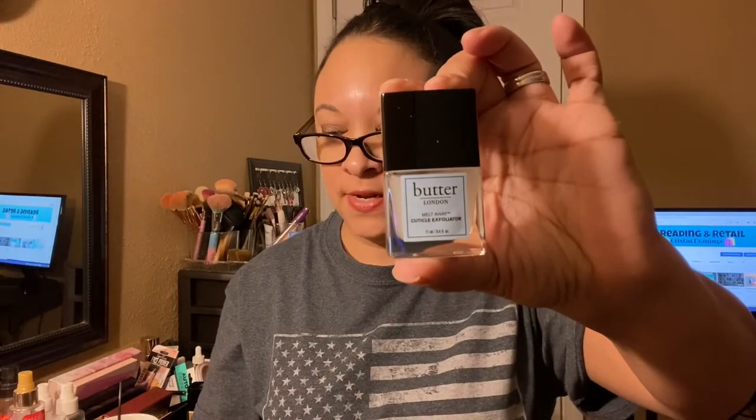Okay, so Butter London Melt Away Cuticle Exfoliator. This is the first time in BoxyCharm that I've gotten a nail product. I need all the help I can get because I work for the city, counting money all day, and being around paper has absolutely ruined my nails. I kind of quit wearing nail polish — I'm going to try to go back to that once it slows down a bit.